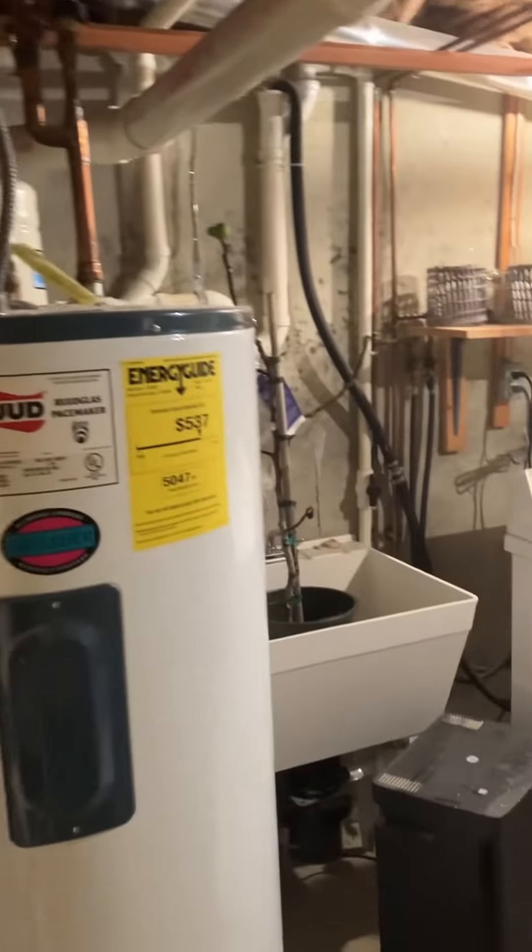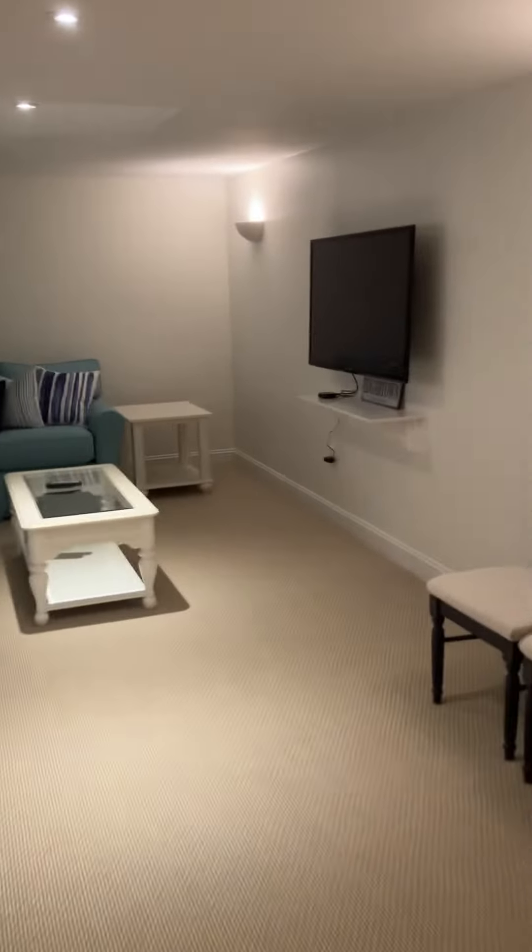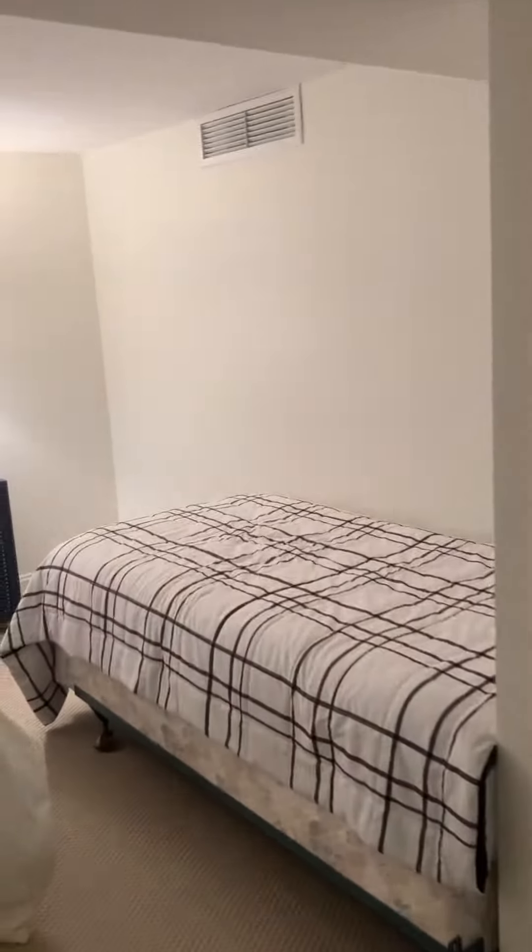There's a washer, dryer, and a big basin sink down here, a little more storage, and the carpeting here leads to a little living room space down here, and they have this back area set up with the bed.